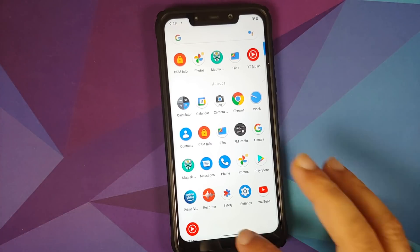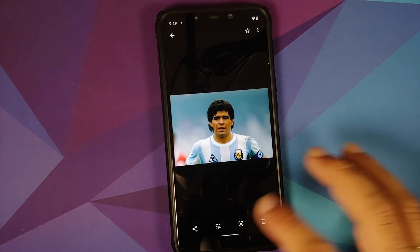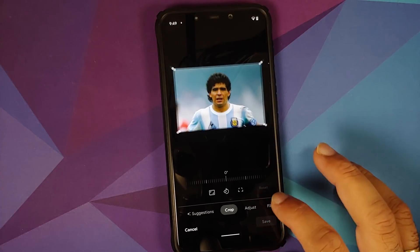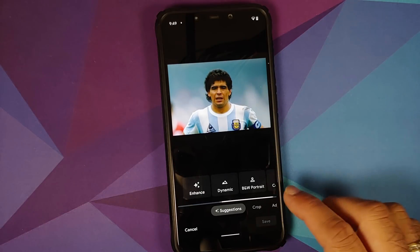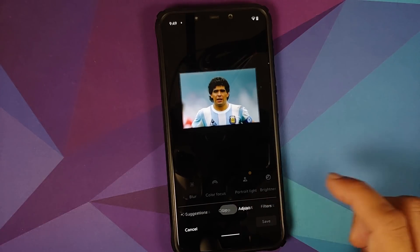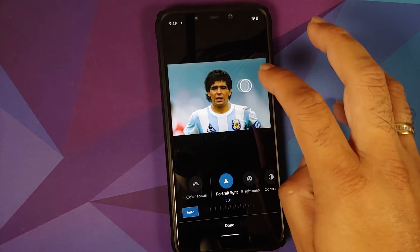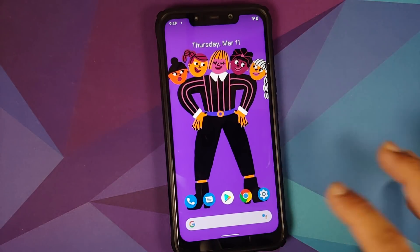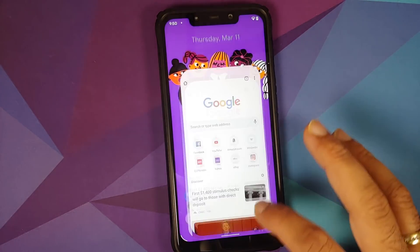In Google Photos, testing the Portrait Light feature on a picture — going to Adjust and the Portrait Light feature is present and working without any issues.